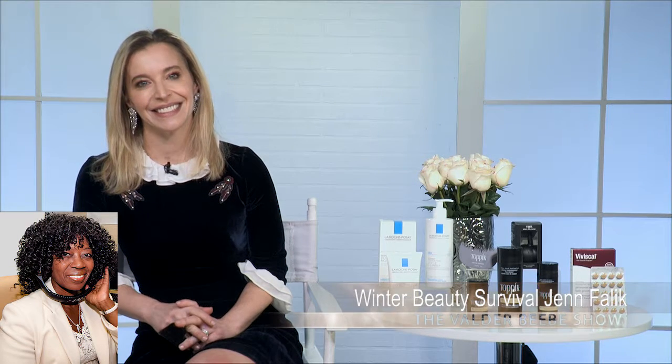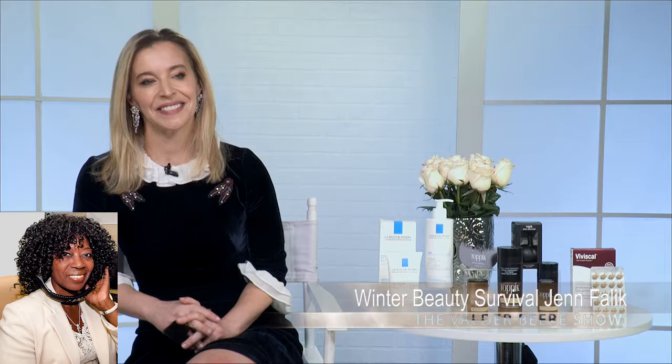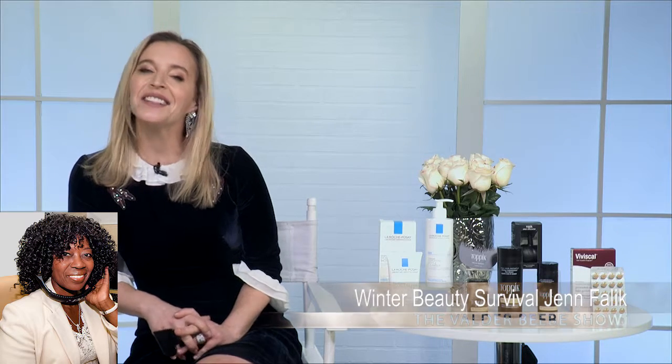Happy Holidays, Jen Payne. How are you? I'm great, how are you? I am so wonderful, and it's the holidays, and I know you always have great information. Today we're talking beauty — some must-have beauty tips, a beauty winter survival guide.